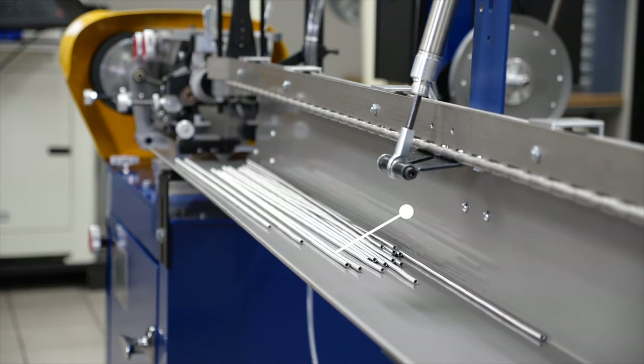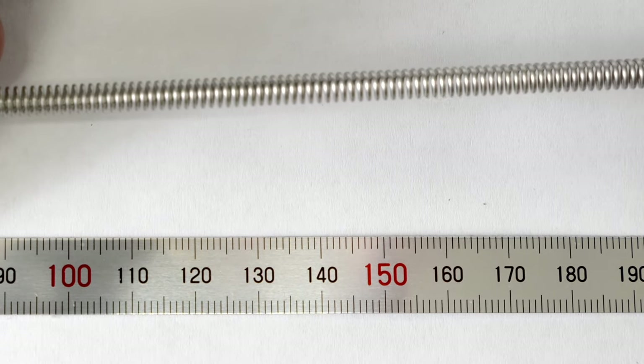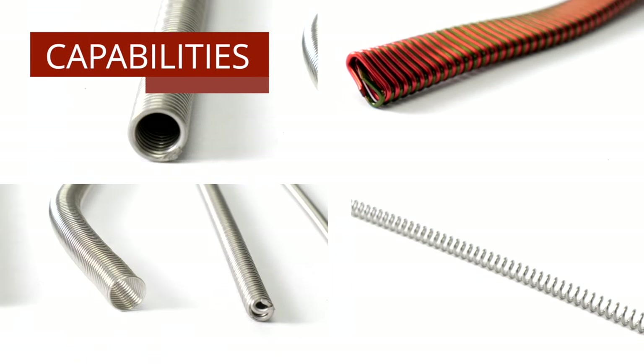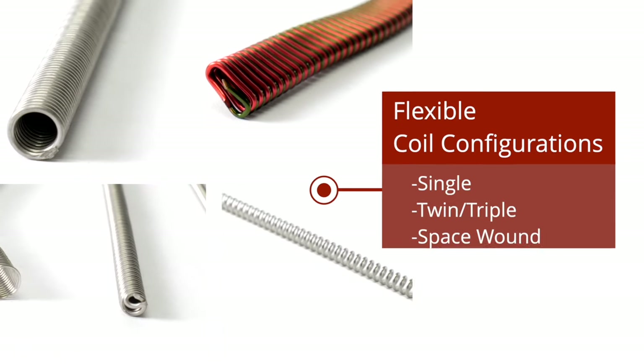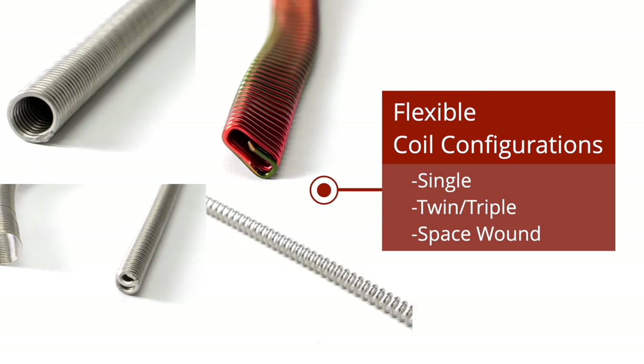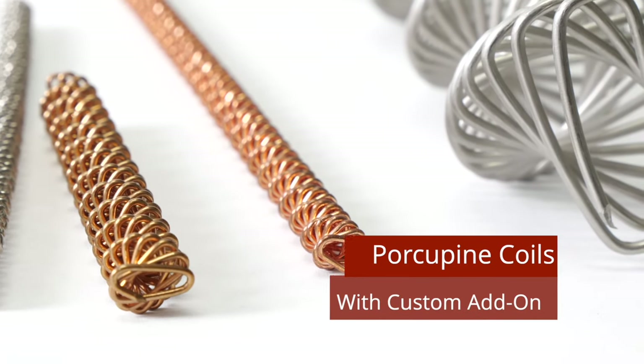Further processing, like stretching, can then be performed to bring the coils to their ideal dimensions and resistivity. Our coilers can produce a variety of coil configurations, including single, twin, triple, or space-wound coils. With an optional add-on, they can even produce porcupine coils.